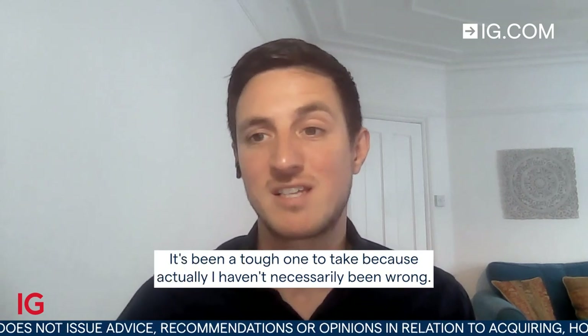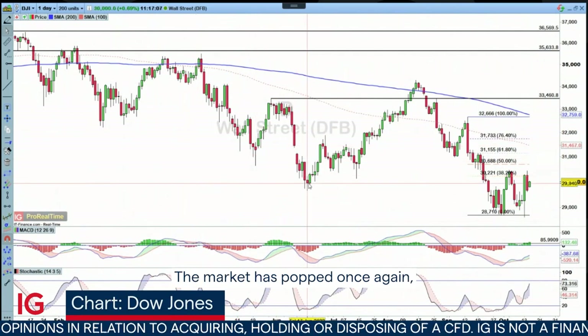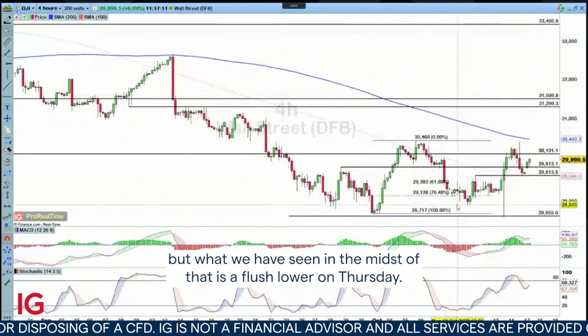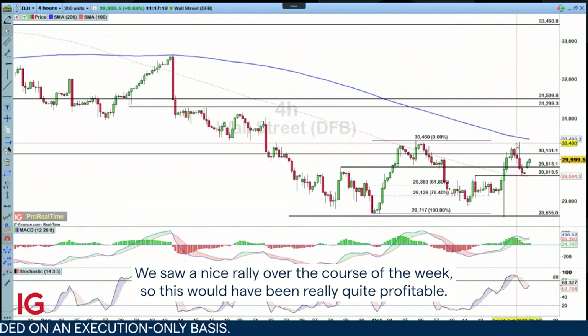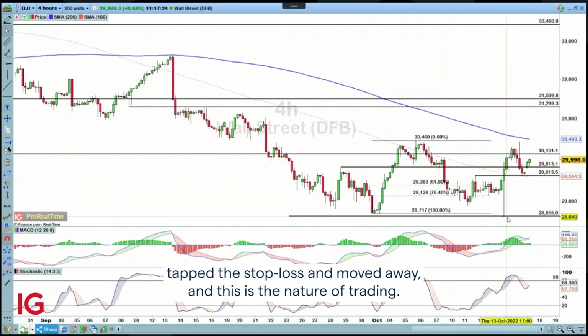It's been a tough one to take because actually I haven't necessarily been wrong. The market has popped once again. But what we have seen in the midst of that is a flush lower on Thursday. We took our trade down here, saw a nice rally over the course of the week, so this would have been really quite profitable. But within that move on Thursday, we literally just came down, tapped the stop loss and moved away.